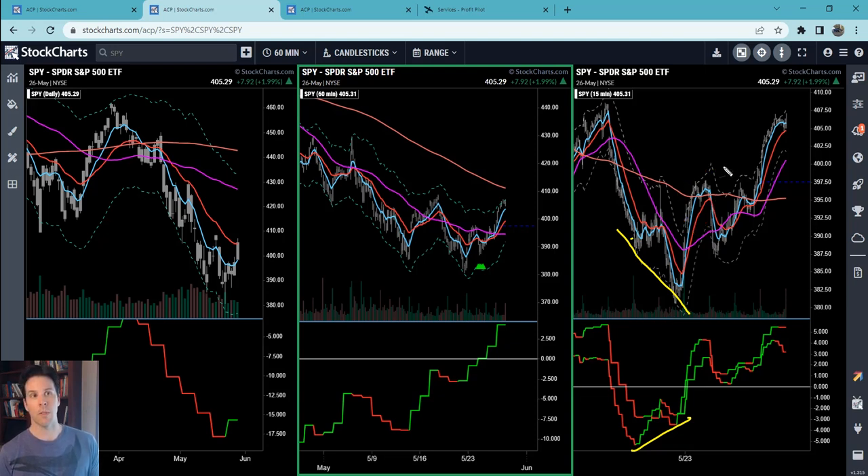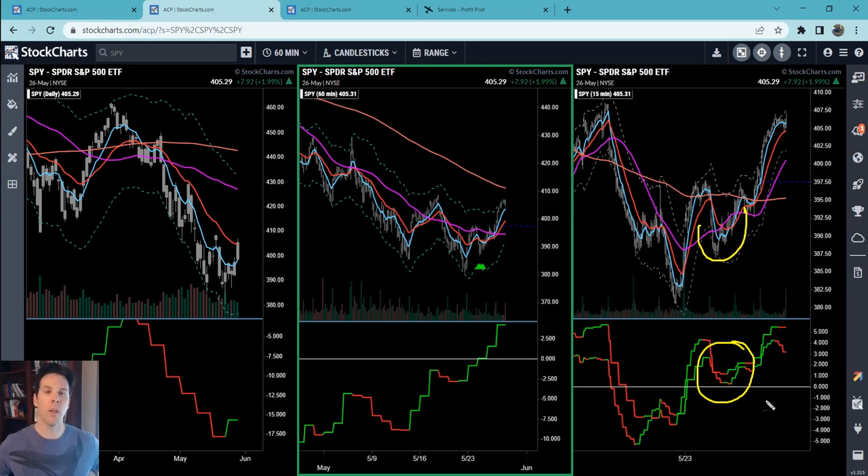That was good because price came all the way back down. Then throughout that day — I think it was Tuesday — price came down in what was a trampoline move on the 15-minute time frame. A trampoline move is when price is below the 50 but the Moxie indicator is above zero. The whole purpose of the Moxie indicator is to communicate that energy and momentum is positive despite what price is doing — like trying to push a beach ball underwater.